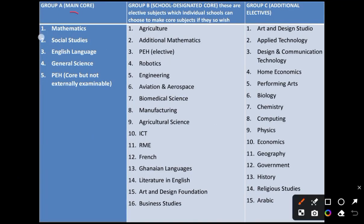The main core subjects form Group A; note that physical education is not examinable. Group B, the school-designated core, consists of electives which individuals or schools can choose to make core subjects. Group C contains additional electives that students can add. Any subject combination a student picks must be confirmed with the school.